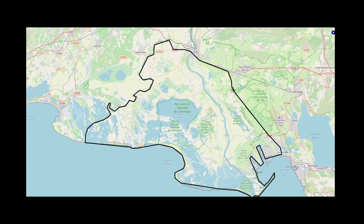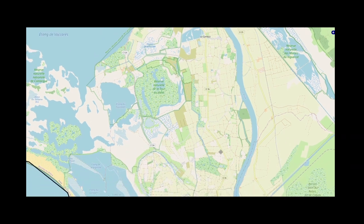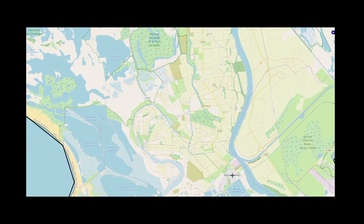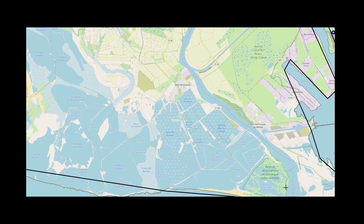The Camargue is huge and, depending on the definition, it's between 600 and 1,500 square kilometers large, and it lies between the two arms of the Rhône Delta. As we've only had one day to spend, we concentrated on a trail south of a town called Le Saint-Buc.